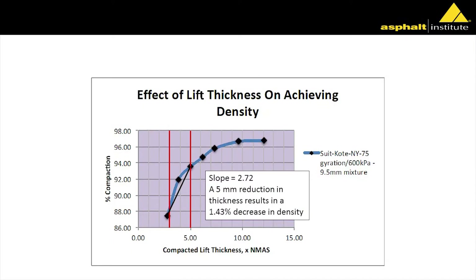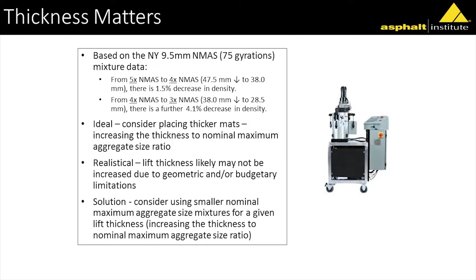Instead of showing actual compacted lift thickness, we talk about compacted lift thickness times the nominal maximum aggregate size. Most states use four times the nominal aggregate size. So for a 12.5-millimeter mix — a half-inch mix — you put it down at two inches. That's what I was taught when I got into this industry and what we've been promoting for years. It's always been three to five times the nominal aggregate size.